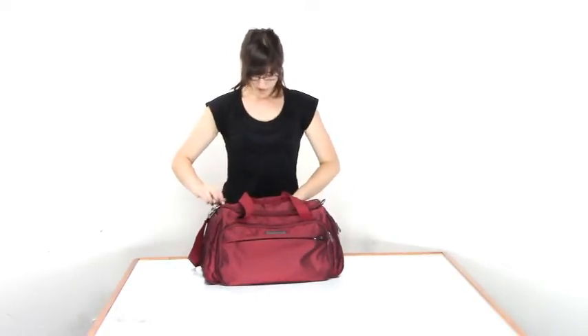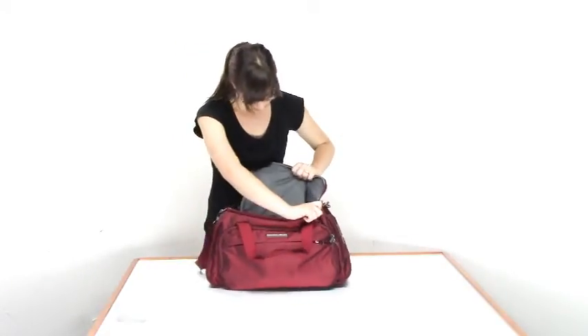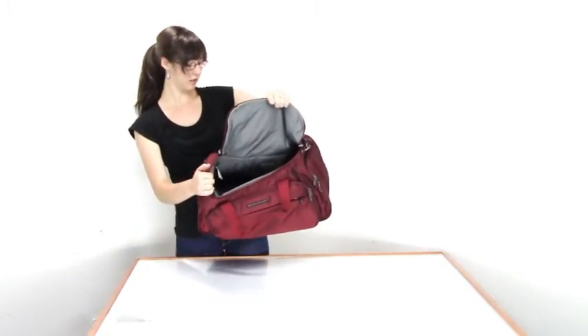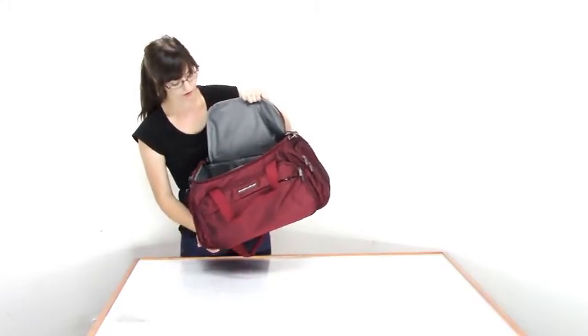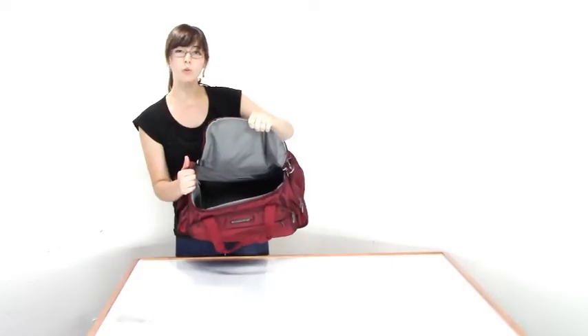It also has a speed-through pocket in the front for keeping travel documents. Coming into the main compartment of the bag, it's pretty basic, but it's just a great tote to have. It has plenty of space if you wanted to make this an overnight bag.